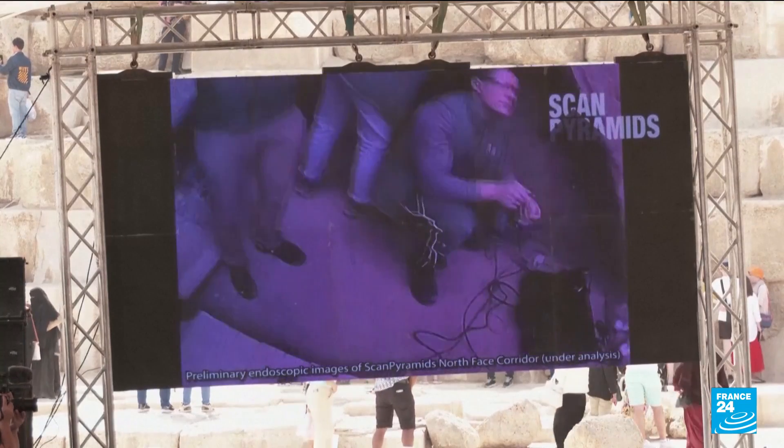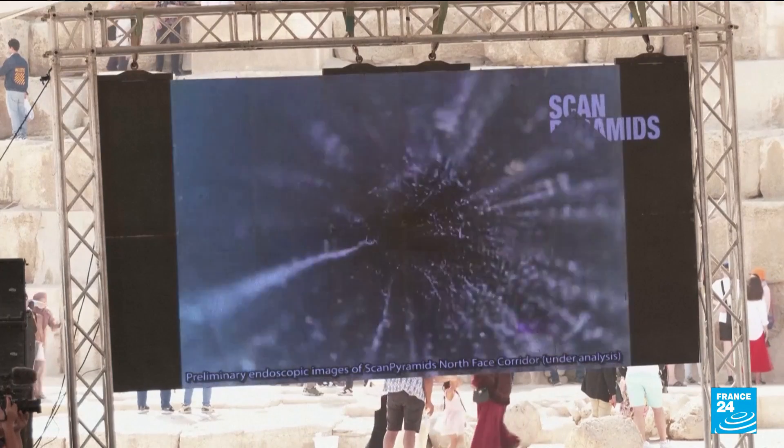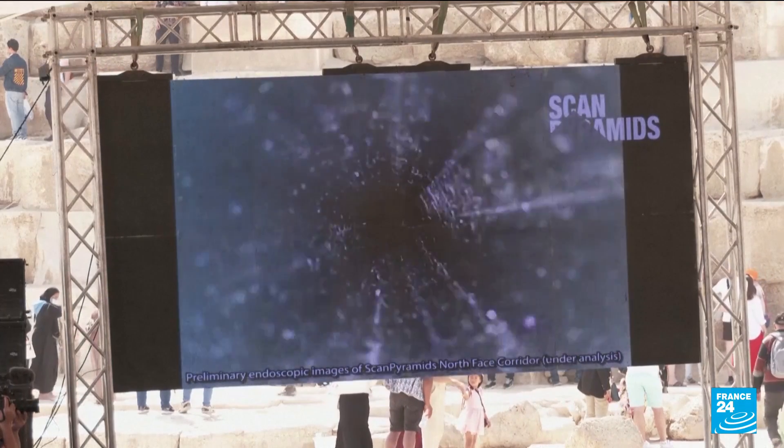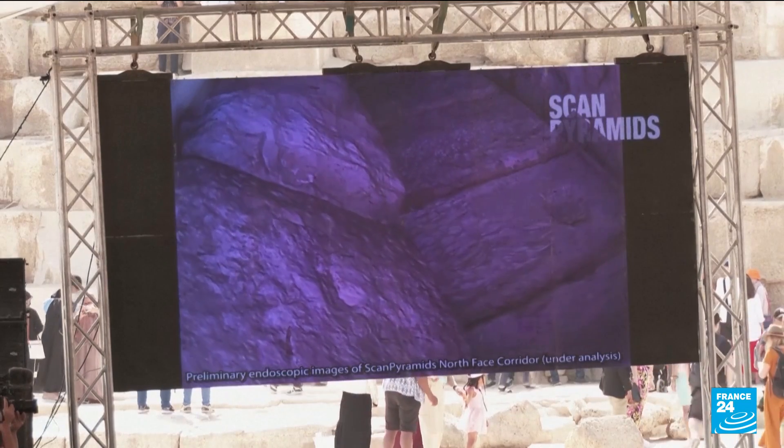This is the endoscope, this is the camera of the endoscope, and these are our 11 engineers. This is the cube and here we are.